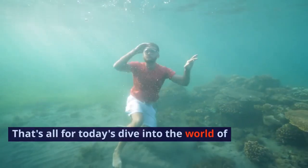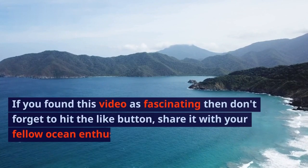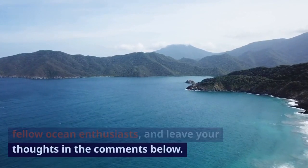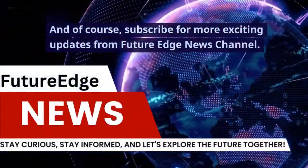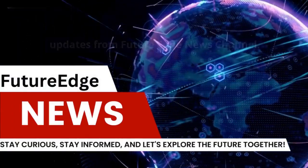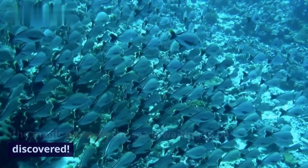That's all for today's dive into the world of underwater drones. If you found this video fascinating, don't forget to hit the like button, share it with your fellow ocean enthusiasts, and leave your thoughts in the comments below. Subscribe for more exciting updates from Future Edge News Channel. Until next time, keep exploring, and remember, the magic beneath the sea is waiting to be discovered.